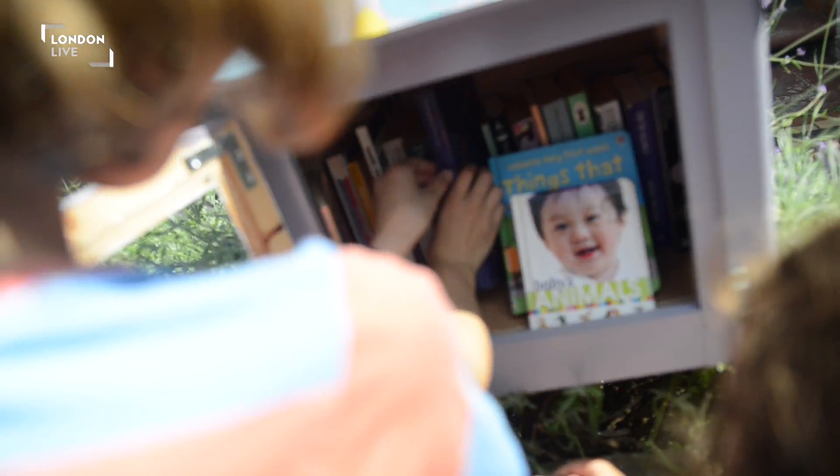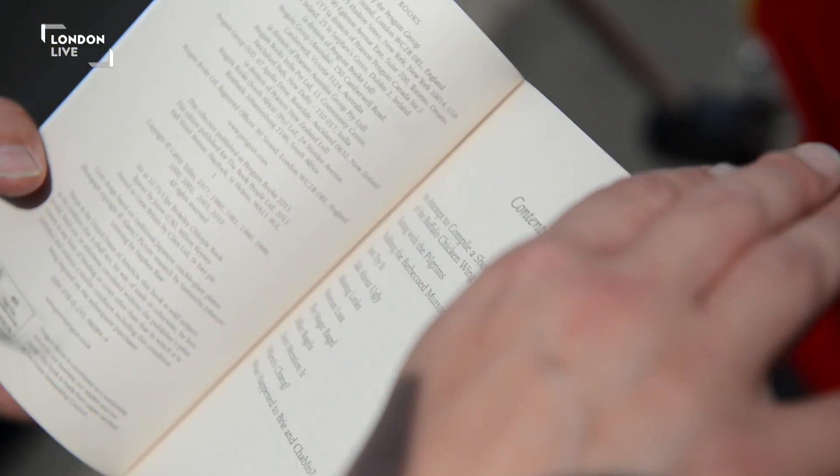Being able to hold a tangible book, turn the pages, see the pictures — there's something really unique and special about that.